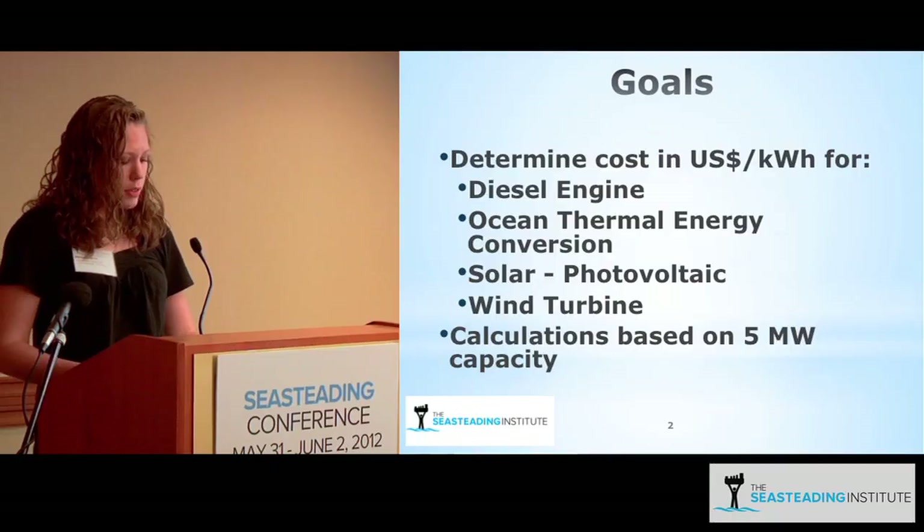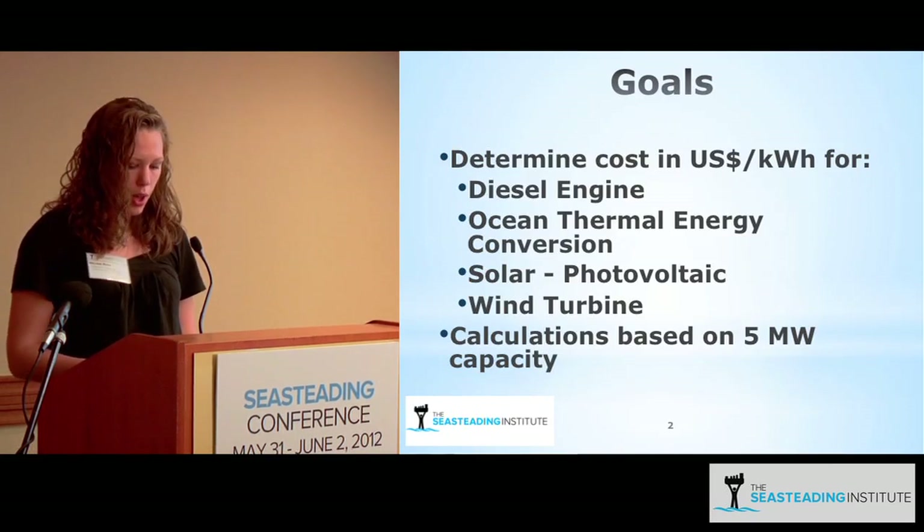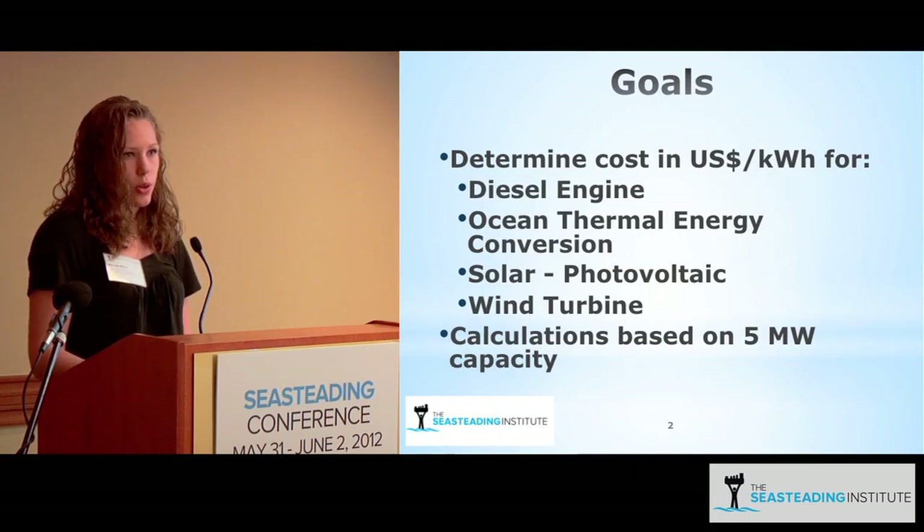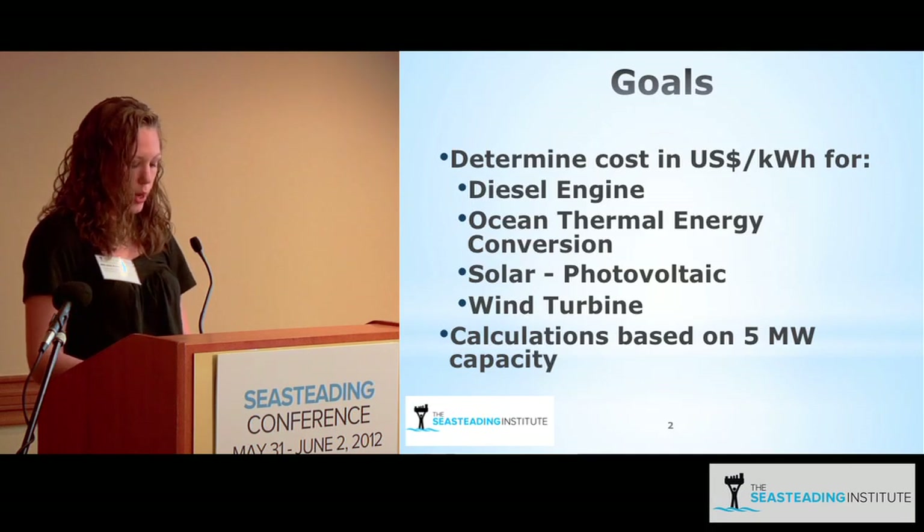My name's Melissa Roth, and here I've reviewed the sustainable energy options for a small seastead. The goal of this project was to determine the cost in kilowatt hours for different energy sources. Preferably this energy source would be renewable, but diesel was used as a baseline estimate. Also explored were Ocean Thermal Energy Conversion (OTEC), photovoltaic solar panels, and offshore wind.